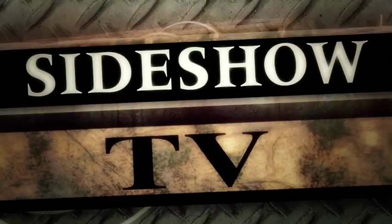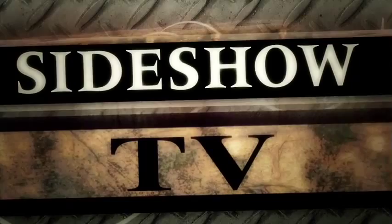Hey folks, welcome back to Sideshow TV. We have a special treat for you this time. Our good friends from ADI are here to show you a slew of new pieces we've been working on. Very exciting stuff. Hey everybody, it's Tom and Alec from ADI. We're here to tell you about our exciting collaboration with Sideshow Collectibles.